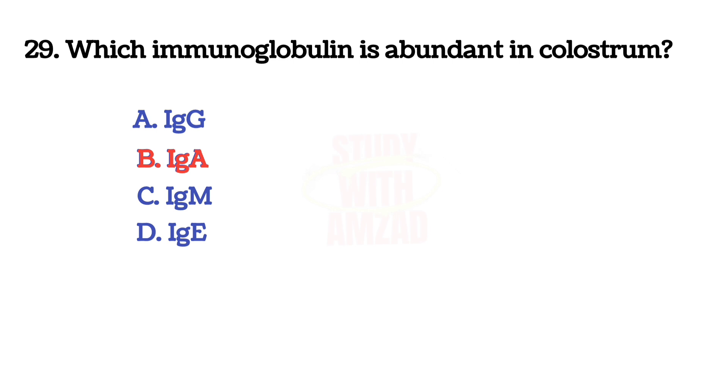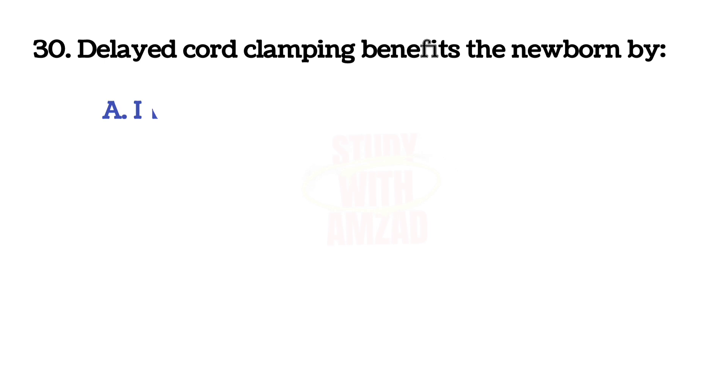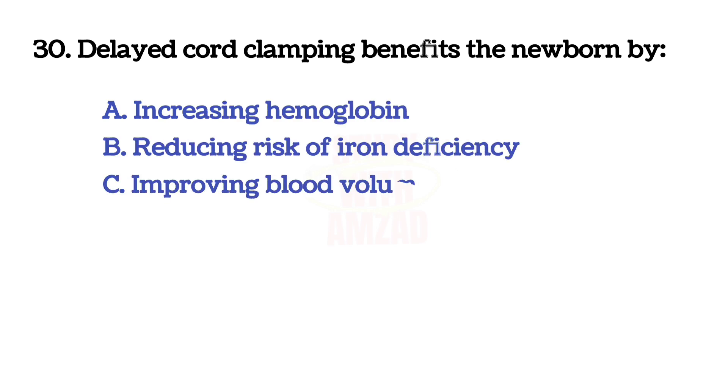Which immunoglobulin is abundant in colostrum? The answer is B: IgA.